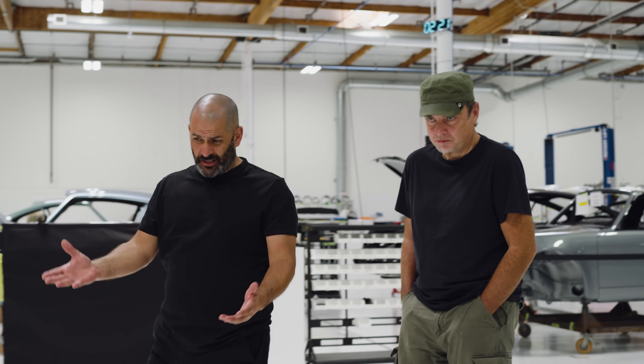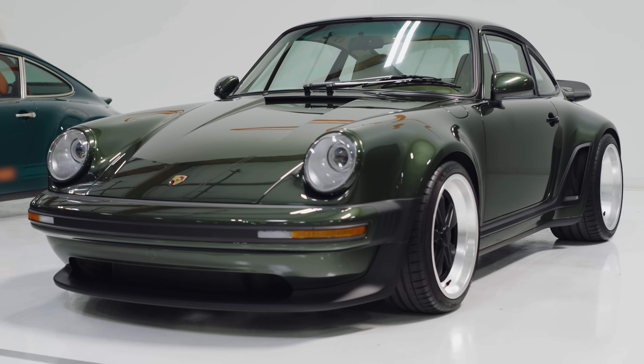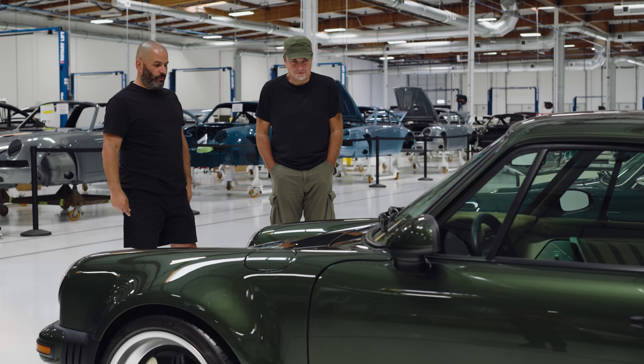This is it. This is the latest car. If any car lends itself to the Singer treatment, it's the turbo, isn't it? Because it's got the arches. It's already got the width, and now you can exaggerate that. Talk me through it.